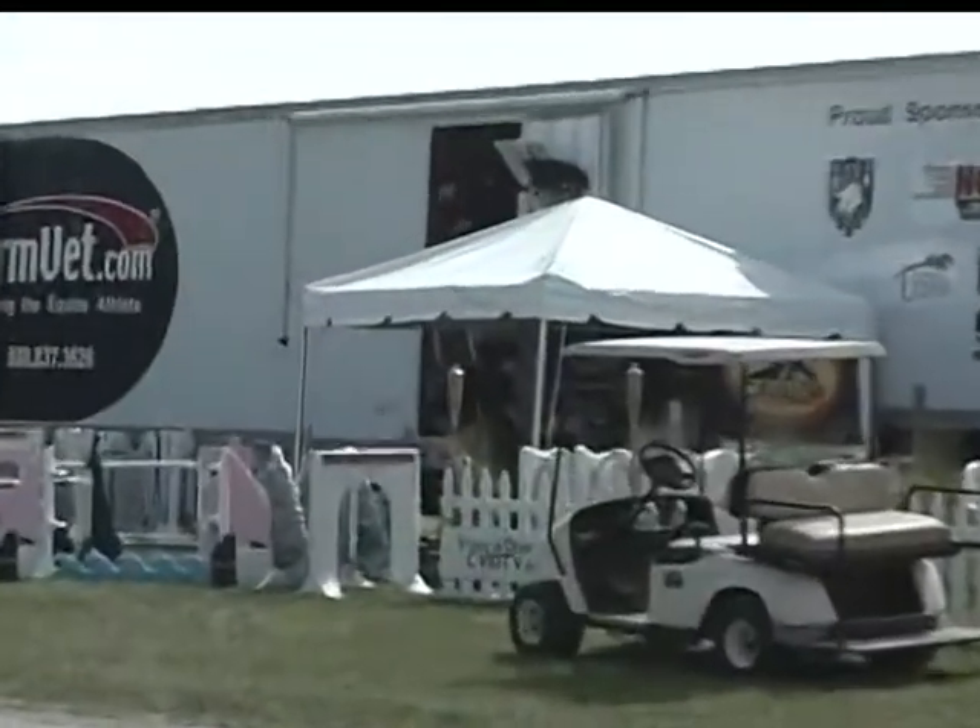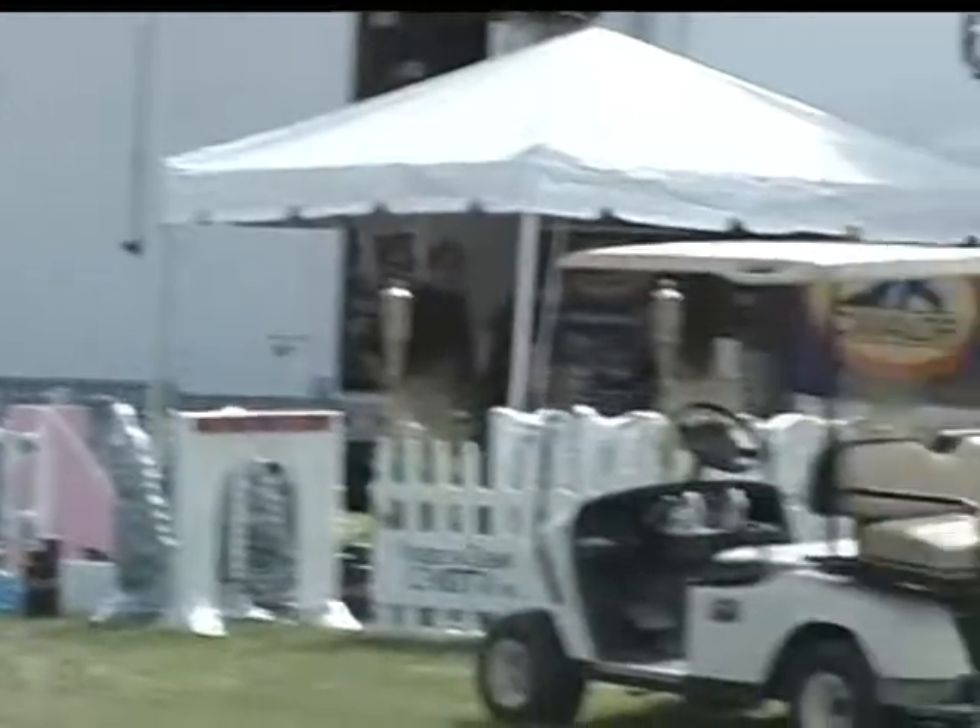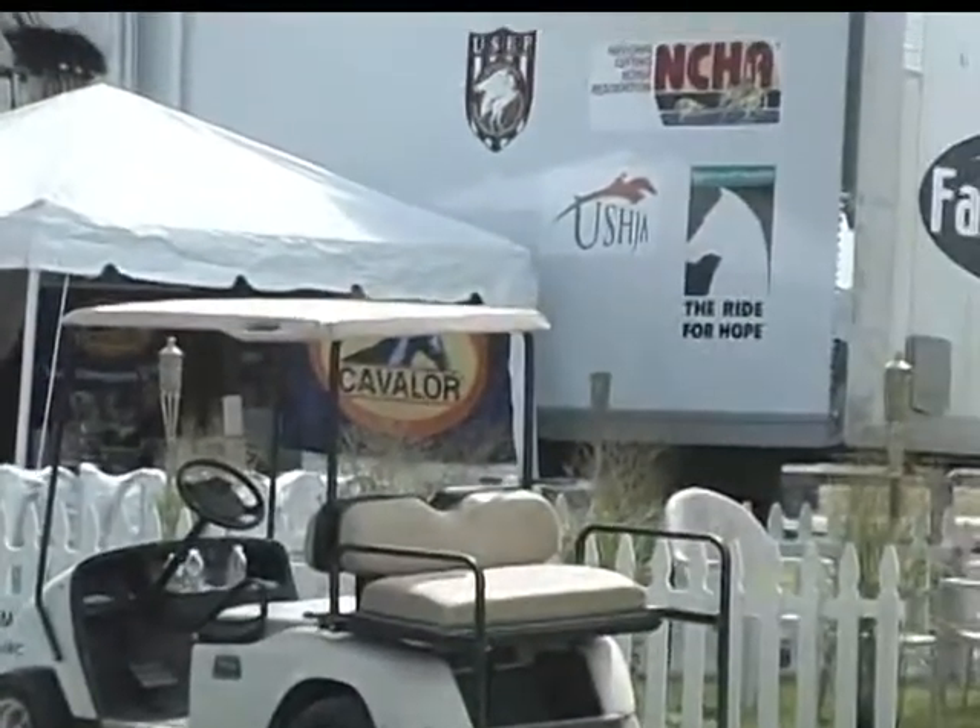Thank you so much for having us. You'll be here all week to talk to people as they come? So where can people find you at the horse show? We are at the FarmVet trailer, and we'll be in and about the horse show. We think nutrition is a big part of performance, so we're very happy to be here. It's our first year, and we'll be here for the years to come.